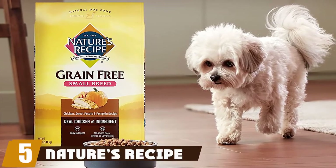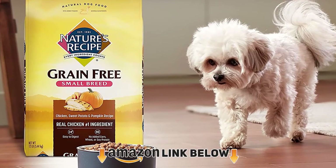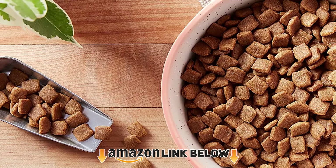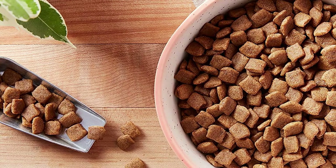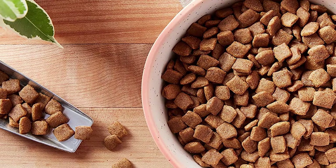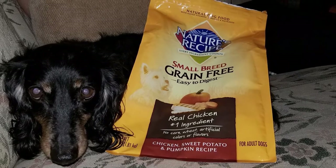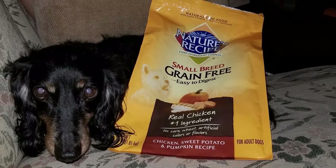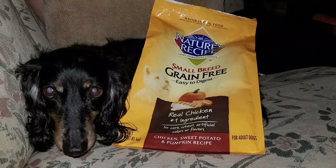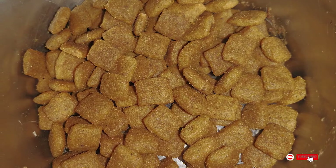The number five position is held by Nature's Recipe Small Breed dry dog food. Made with chicken, sweet potato, and pumpkin, this is a kibble blend that most dogs love. It contains 24% protein overall and is specially made for pups with sensitive stomachs. The kibble blend is grain and gluten-free, making it an excellent choice for your canine. It's easy to digest and the small kibble is the perfect size for any Maltipoo.